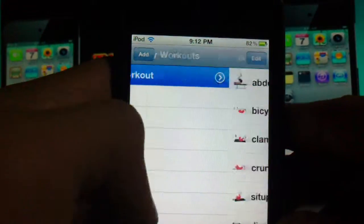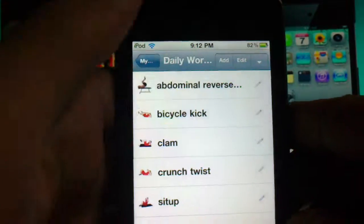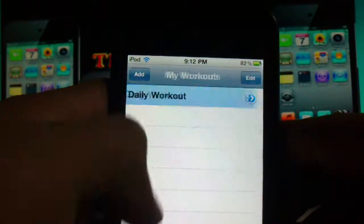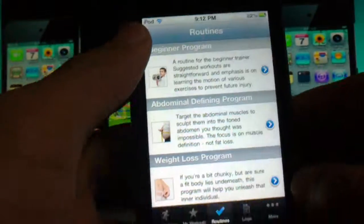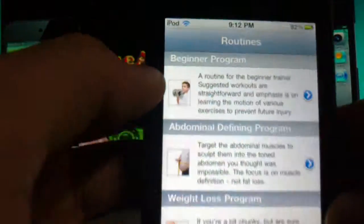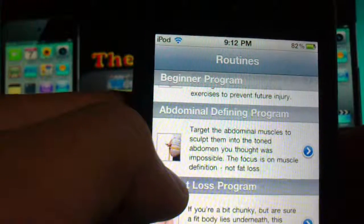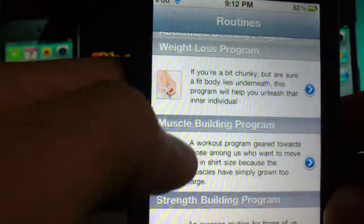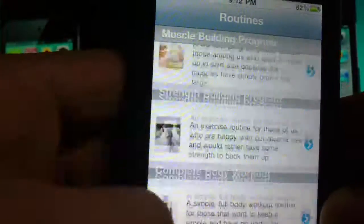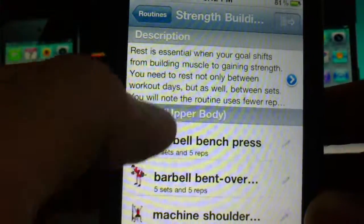You can add your own workouts by clicking add and picking from the list. Under routines, it already gives you a beginner program, an ab program, an abdominal defining program, a weight loss program, a muscle building program, a strength building program — basically everything. I did the strength building program for a month.